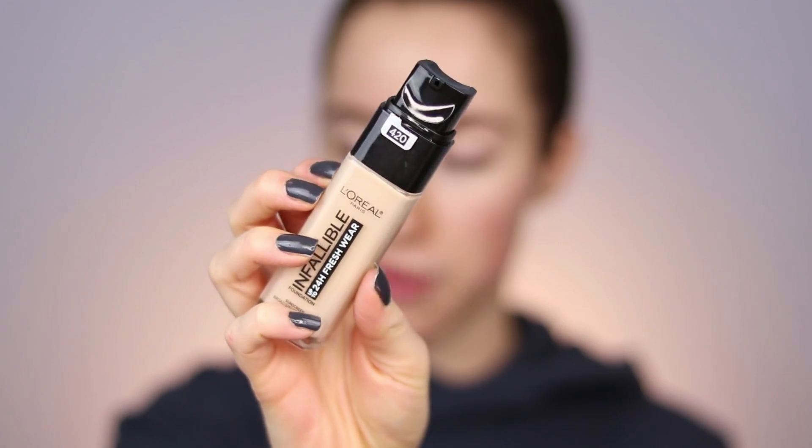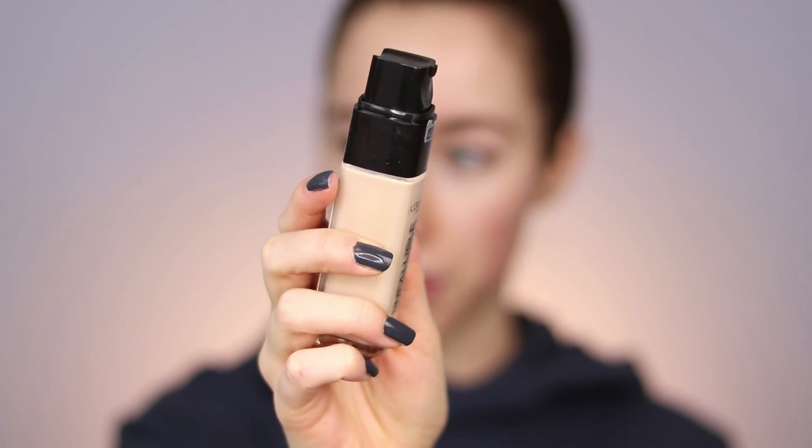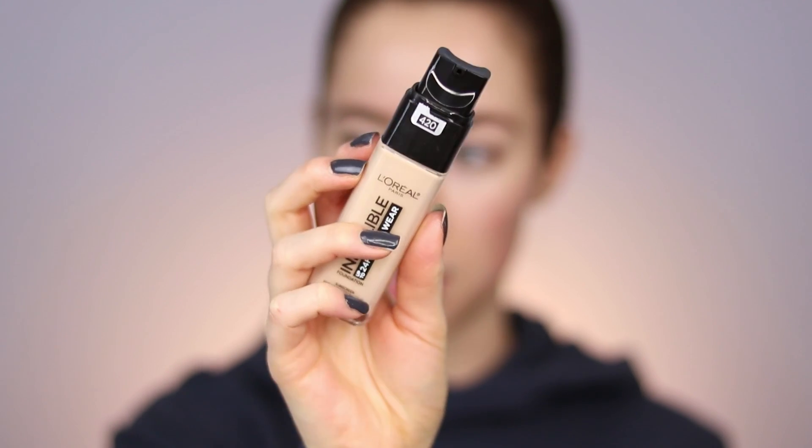Let's do this! I'll also show you guys later the Rouge Signature liquid lipsticks that just launched as well. I'm going to swatch two on my skin — I have 420, which is the one I purchased, and 440, which is one they sent me — I just want to see which one's going to be better for me. I really appreciate the packaging already; there's a glass bottle with a really cool pump on top. I love foundations that have a pump or a squeezy tube.